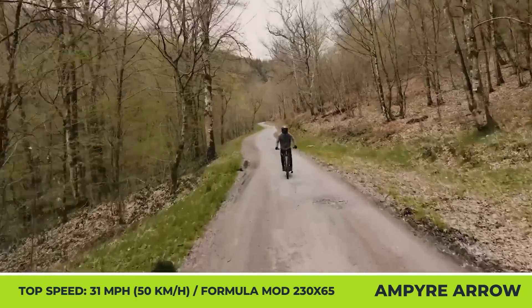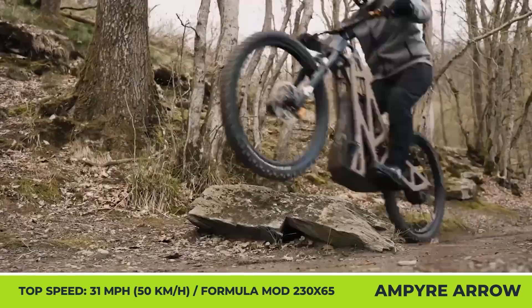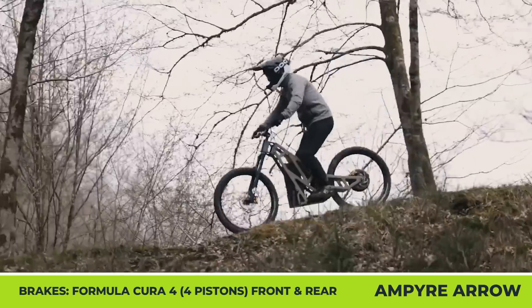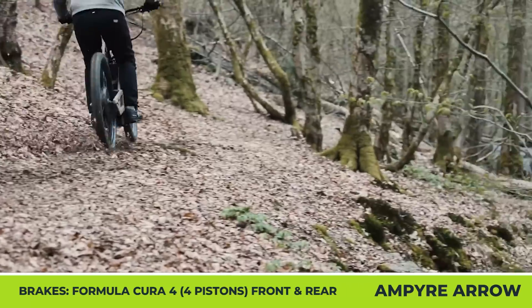It also has a 60-volt, 30-amp-hour lithium-ion battery, 29-inch wheels, hydraulic disc brakes with 203-millimeter rotors, and a full-suspension system. On one battery charge, this 92-pound machine covers up to 50 miles in the urban riding cycle, or up to 30 miles in the off-road mode.